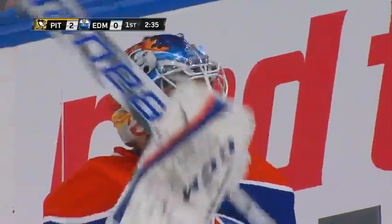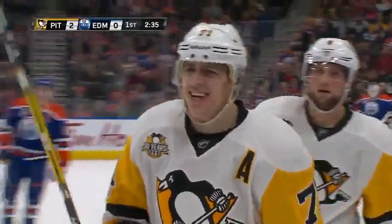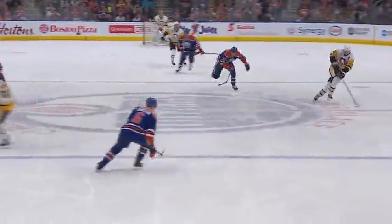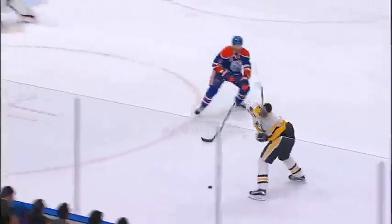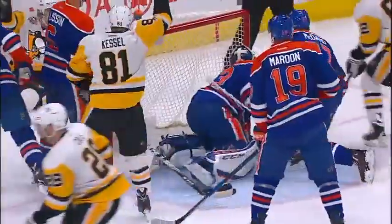The defense made a great play keeping Malkin away from getting that trickling puck into the net. But then Connor McDavid with his glove looked like he batted it in off his own net. Here's the long shot — this was the first blunder. Talbot, puck's rolling, great job defensively. And then McDavid tried to kick it with his right skate. Watch the defensive play here by Larson, and then McDavid trying to kick it with his right skate.